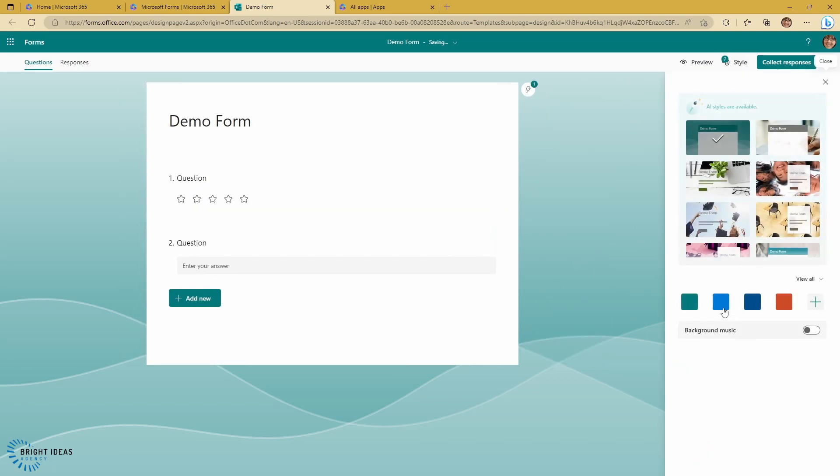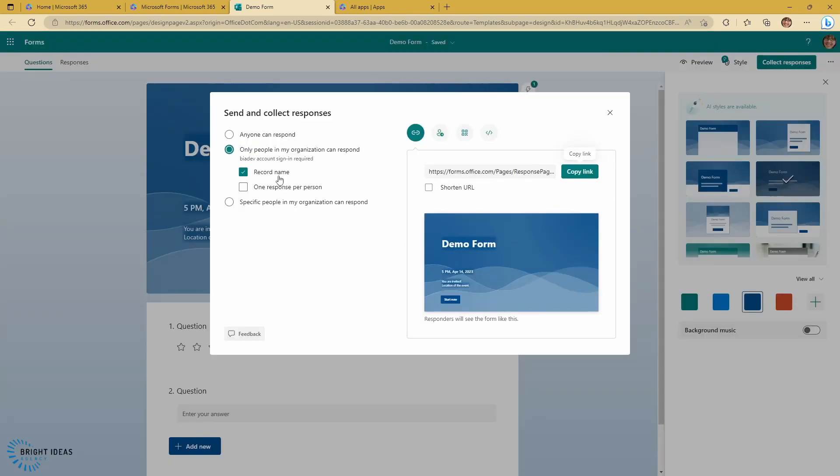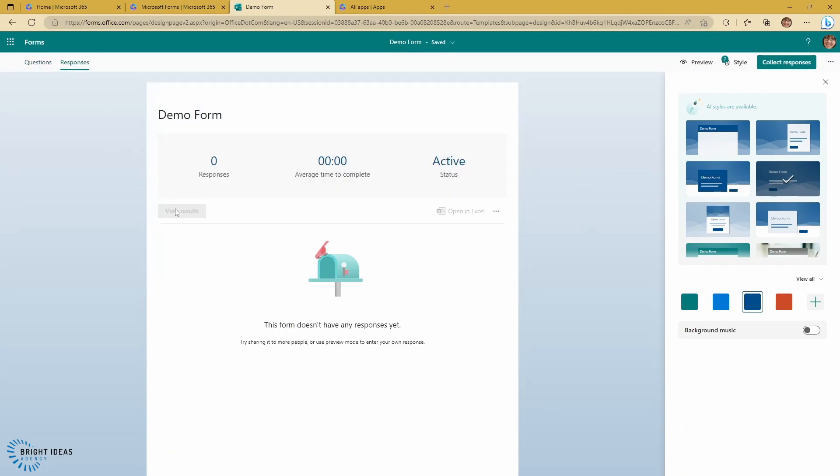You could also style your form in any way that you might like — you can change the colour, change the overall design, and customise this as you would want to. And when you're ready to collect responses, you can just click on collect responses, select who is able to respond, and then get a link that you can send out to anyone. Assuming you've got some responses, you can click on the responses tab and it will show you all the responses you've got. Creating a form is just as simple as that, so you can get up and running in a couple of minutes. And if you're currently subscribing to something else like Survey Monkey, in many cases that subscription can just go away and you can move across to using Forms, which is part of your Microsoft 365 subscription.